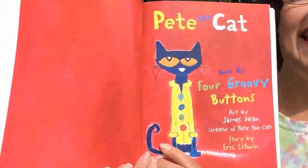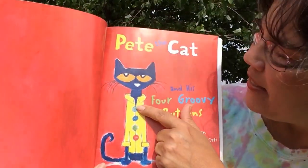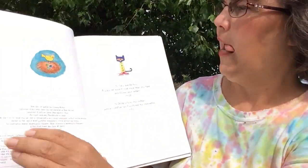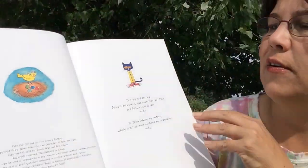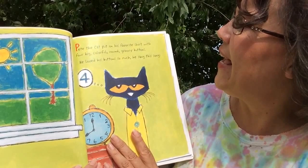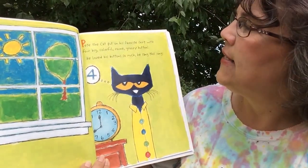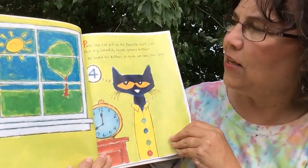Pete the Cat and His Four Groovy Buttons. He has a turquoise button, a blue button, a green button, and a red button. I like this little birdie — I think the bird got the buttons whenever Pete had a problem. Pete the Cat put on his favorite shirt with four big colorful groovy buttons. He loved his buttons so much he sang this song.